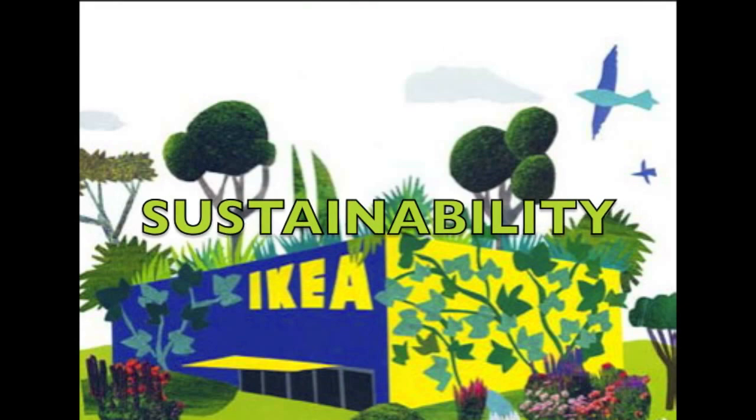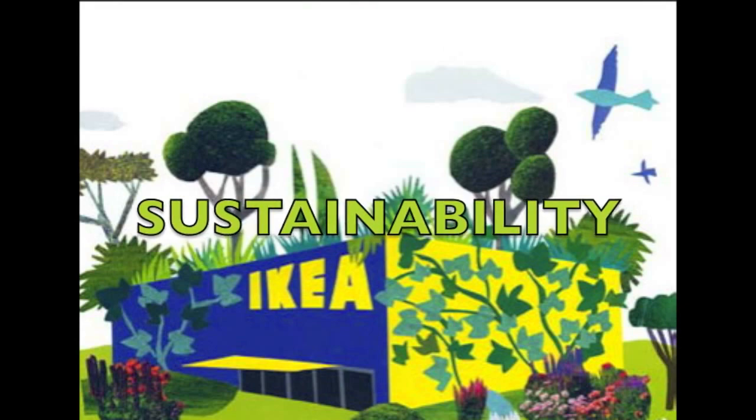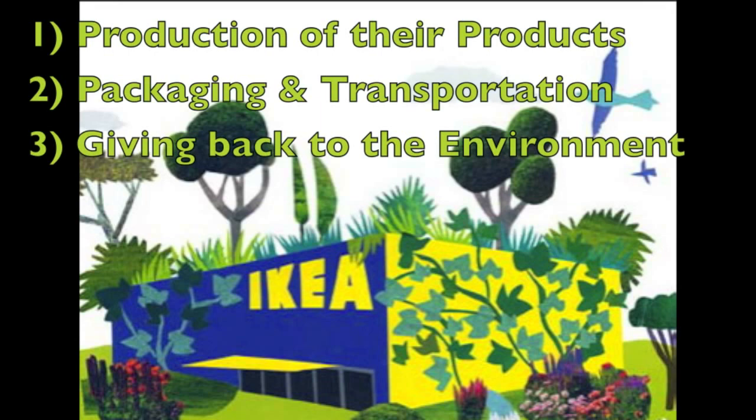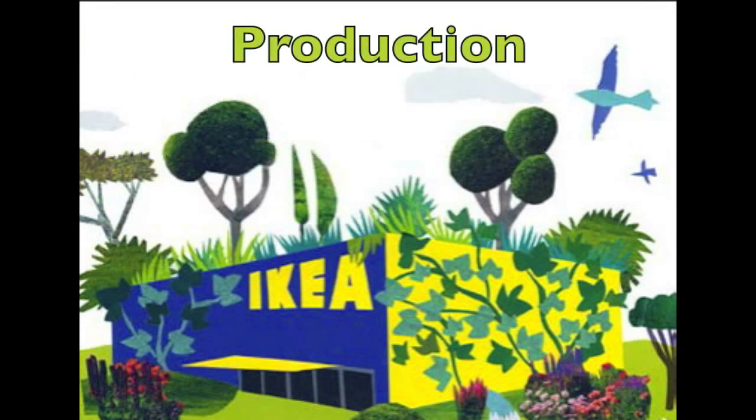The first unique factor of IKEA's supply chain that I'd like to talk about is sustainability. From the production of their products, their packaging and transportation, and even giving back to the environment, IKEA does an amazing job at keeping their business sustainable. One great example of this is in their production — if there are any leftover materials from one product, they'll find a way to use it for another.